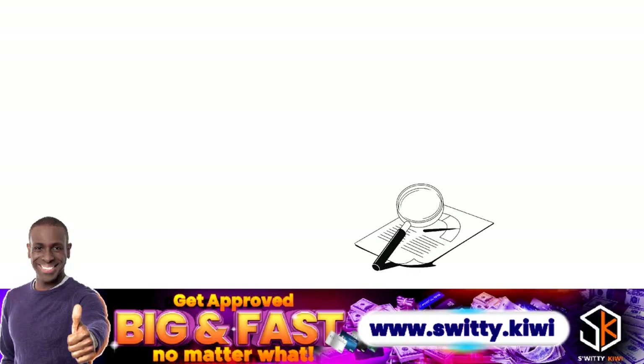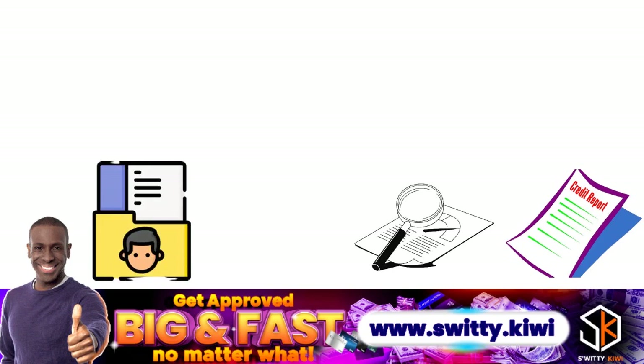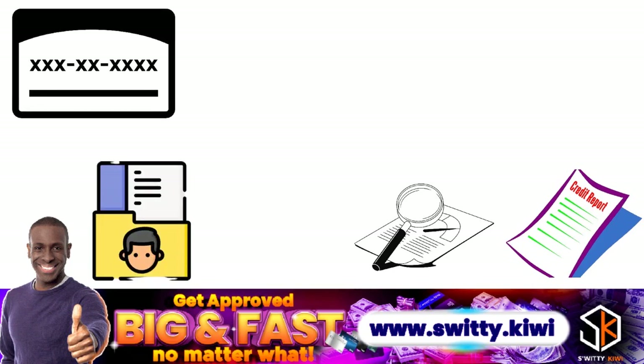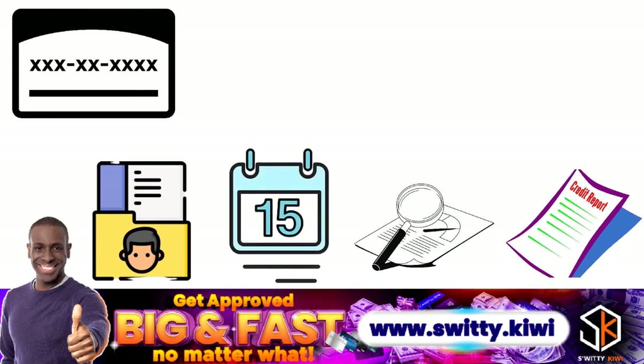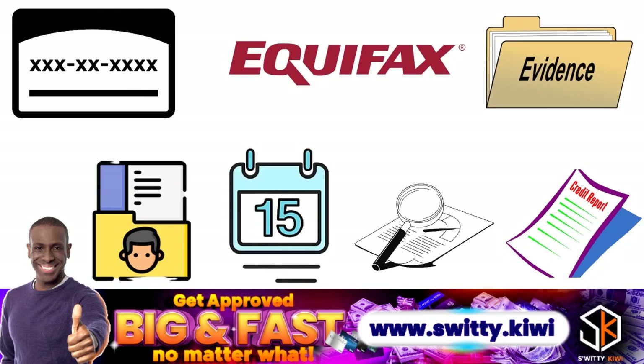When we talk about Equifax inquiry removal, you can dispute all kinds of information on your Equifax credit report. You can dispute personal information such as your name, addresses, social security number, and date of birth — but remember you have to bring the proper evidence for Equifax to remove those inquiries.